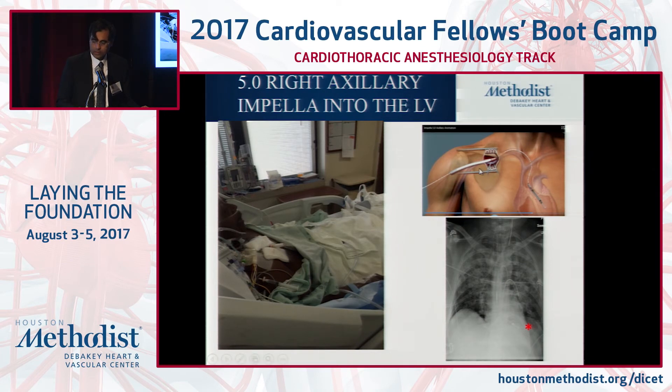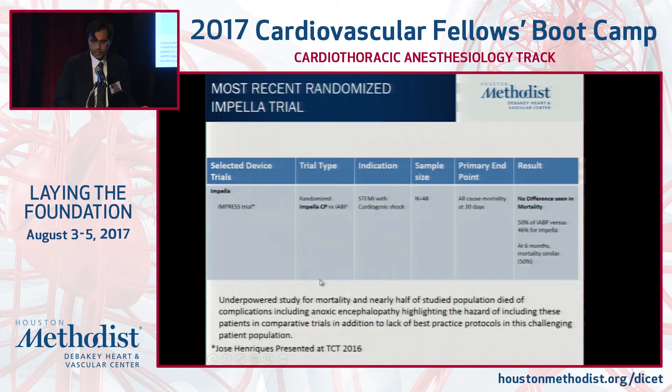Here's the Impella 5.0: a Dacron 10-millimeter graft is placed into the ascending aorta and then into the LV. Positioning is confirmed by X-ray. Patients can sit upright and ambulate.